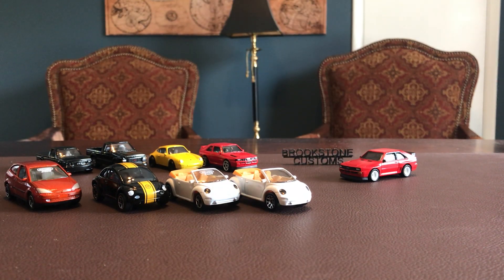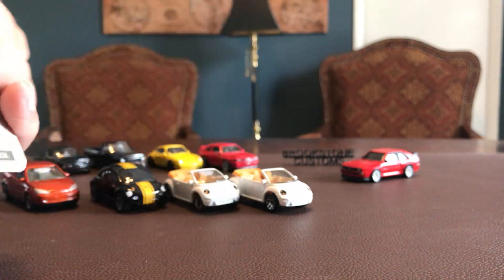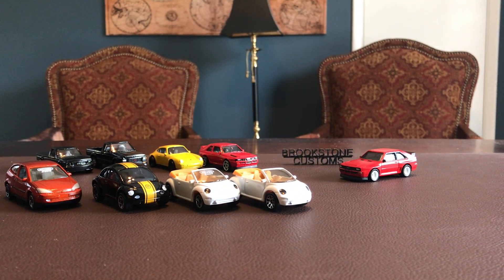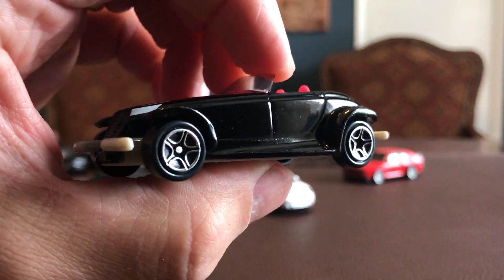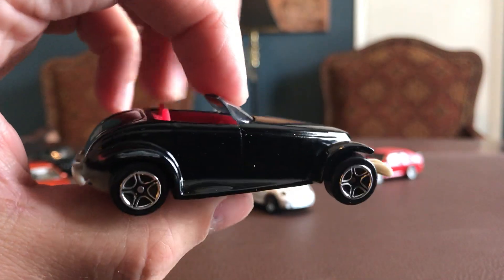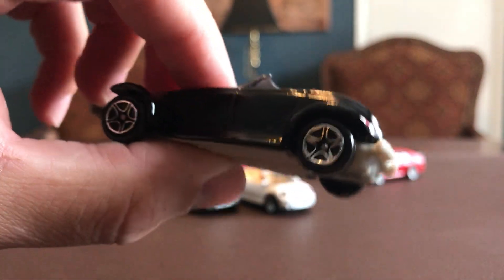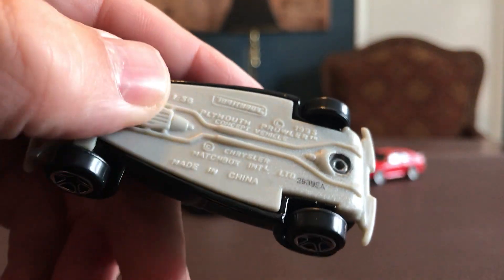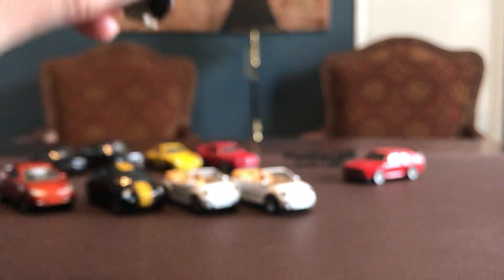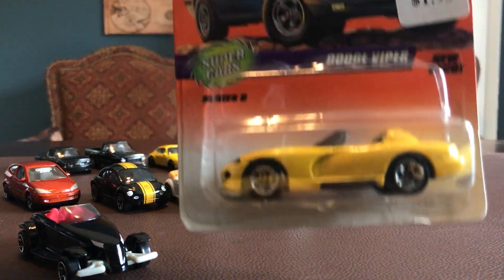A couple more Matchbox to go. Plymouth Prowler — I do collect this casting. This is a 1999 trademark, 2000 issue. I don't think I have this color, might not even have the Matchbox version. I don't know why they slapped that logo on the front and rear. Plastic base is kind of an odd choice — a gray base on that one. I do like it though, it's nice and clean with a little bit of front headlamp detail.